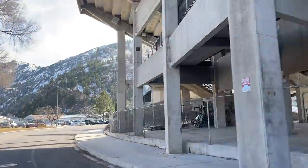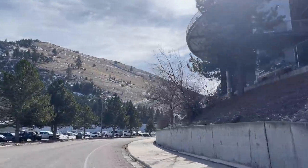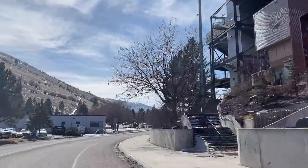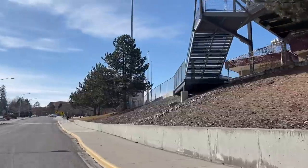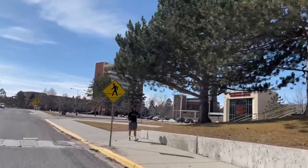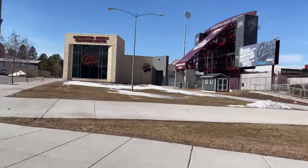Besides football games, this stadium also has big outdoor concerts. The Rolling Stones have played here, and a couple years ago Pearl Jam had a concert here. Montana's moving up in the world and getting some big names, so keep your eye on the schedule and don't miss the next big concert at Washington Grizzly Stadium.